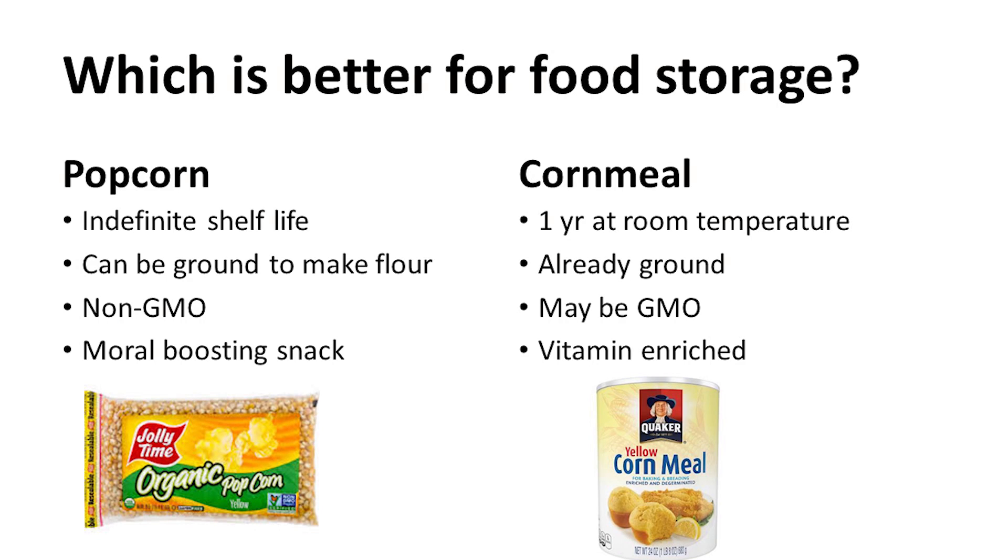It's said that popcorn can have an indefinite shelf life if stored right, whereas cornmeal in its container, once opened, lasts about one to 18 months at room temperature. According to stilltasty.com, stone-ground cornmeal kept constantly frozen at zero Fahrenheit will keep safe indefinitely. So for shelf life, popcorn wins — but depending on an SHTF situation, you might not have electricity to keep that freezer going.